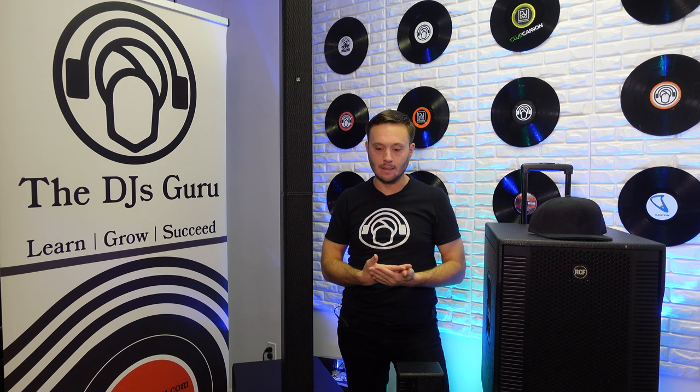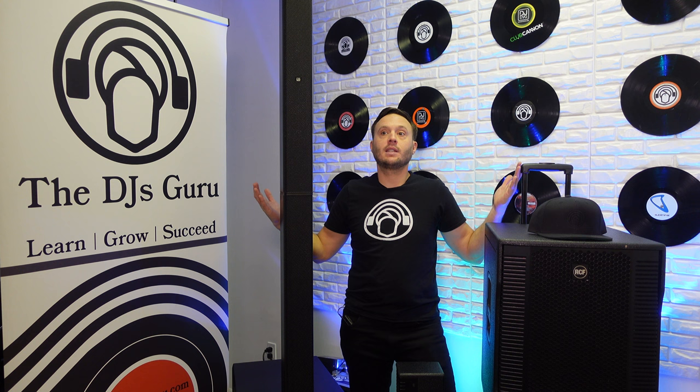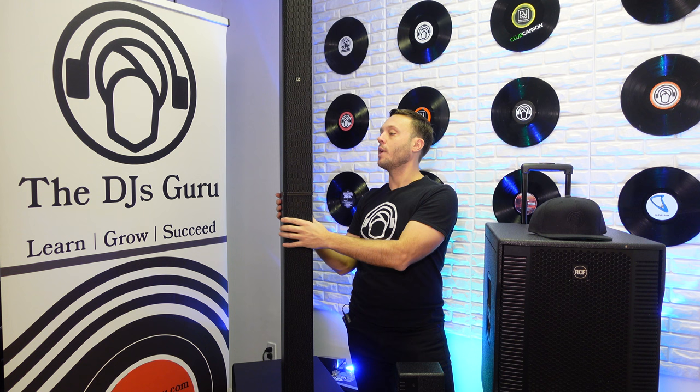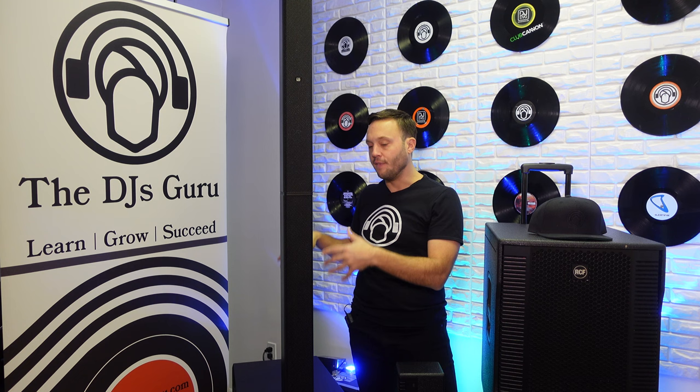Another feature of the LD Systems is that it has a cardioid system when you have two units. A cardioid system essentially means — have you ever been at an event put in the back against a wall, with your woofers projecting bass backwards? What good is that doing when everyone's over there? A cardioid system will help push the sound forward. With the LD Maui 44, there's an 18 to 20 percent increase in forward projection when you have them in cardioid mode using two units. That is another advantage the Maui 44 has that the Evox 12 does not.